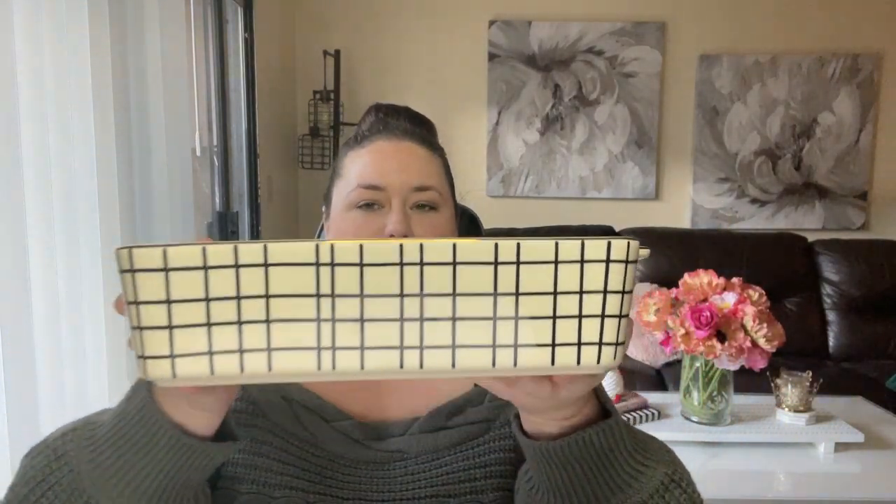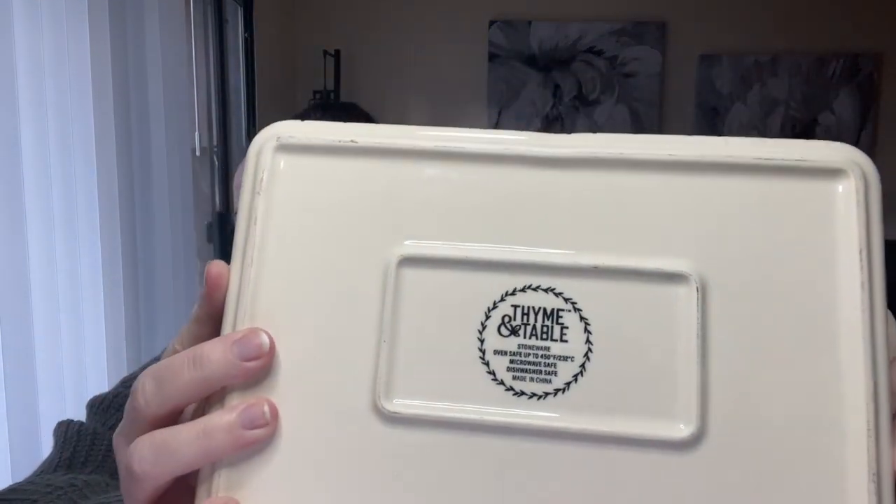The first set of stuff is from a brand called Time and Table. I was walking through my Walmart Supercenter one day, down the kitchen baking aisle, and I saw this set of baking dishes. It came with a set of two baking dishes. This is the smaller one first, and it is just so stinking cute. It has this beautiful gold metallic around the top part, and then just very simple black and white lines going down the side. It has Time and Table stamped on the bottom - really good quality, really hefty ceramic.